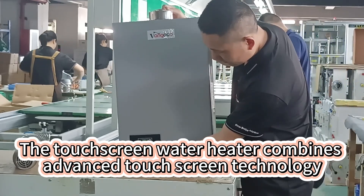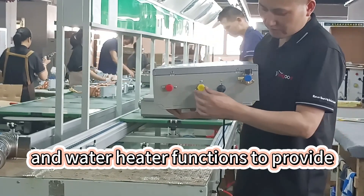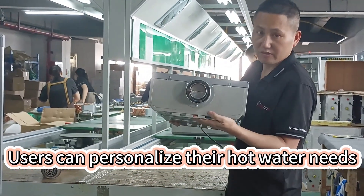The touchscreen water heater combines advanced touchscreen technology and water heater functions to provide a more convenient and intelligent user experience. Users can personalize their hot water needs.